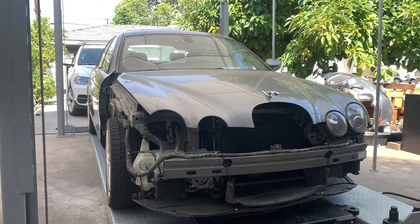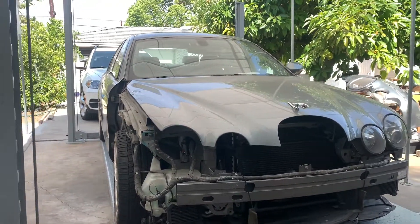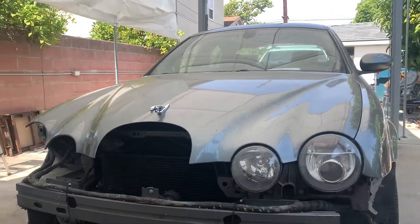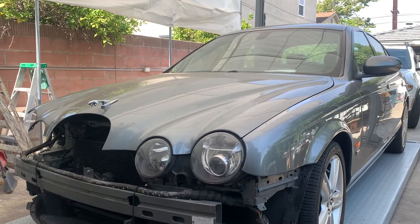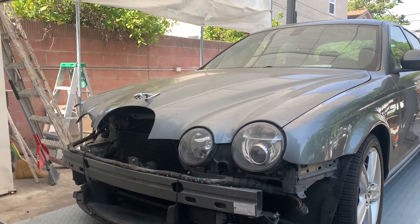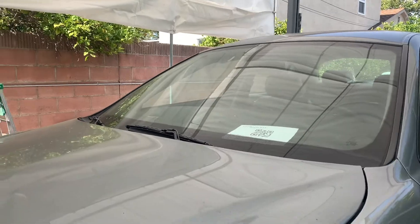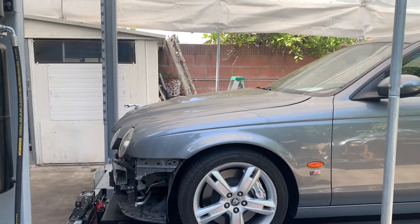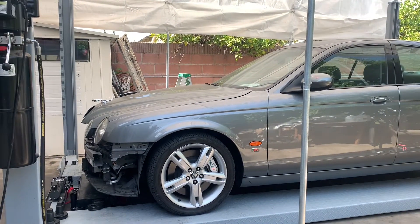Hello, welcome to my channel. This is Arthur and I have my Jaguar S-Type R over here that I had for about a year and a half. Unfortunately it got into an accident which wasn't my fault, but it caused it to total the car. I just brought it back from the body shop yesterday and I'm going to fix it soon — I'm going to need a few parts for it.